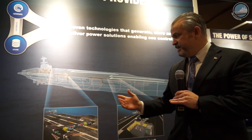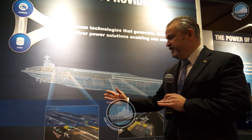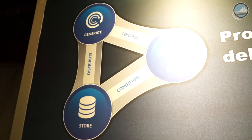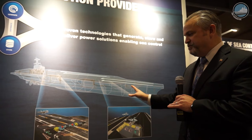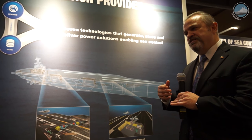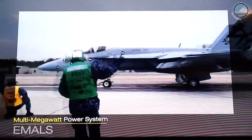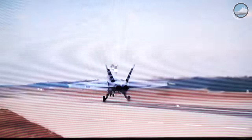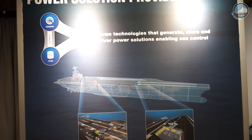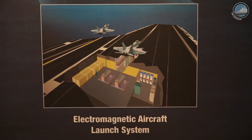What we're showcasing here is a board that shows our integrated electric drive technologies — how we generate and control power, deliver it, and store it. The showcase in this particular case is based on our aircraft carrier program. General Atomics has the distinction of being the only demonstrated provider of a fully electric drive system — from producing the power to controlling it to releasing it. This technology is called the Electromagnetic Aircraft Launch System and the Advanced Arresting Gear.